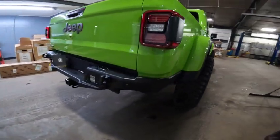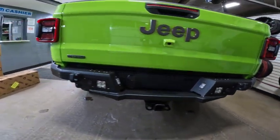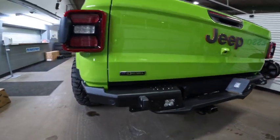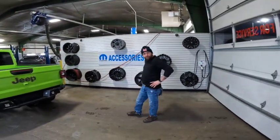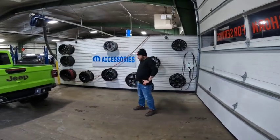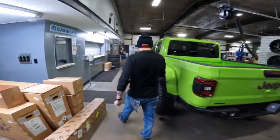These bumpers are called the Stealth Fighter Bumpers made by Addictive Desert Designs — these guys make an awesome product. And we also had some Oracle LED headlights — something really cool going on with those.